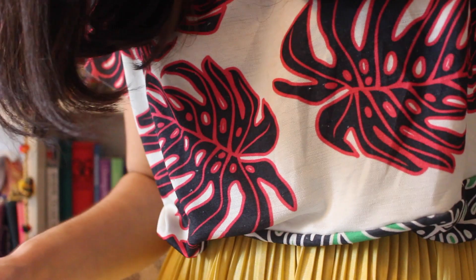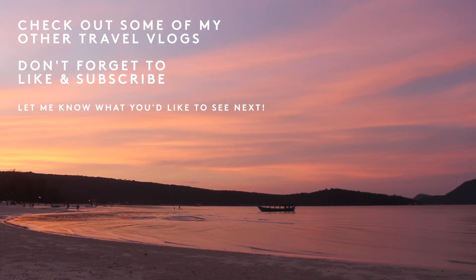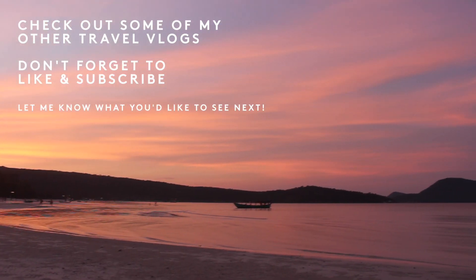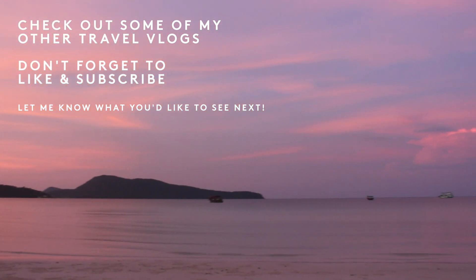Thanks so much for watching — don't forget to check out some of my other videos and I will see you guys soon! Don't forget to like and subscribe. Coming up soon are my vlogs from India, so make sure you're sticking around.